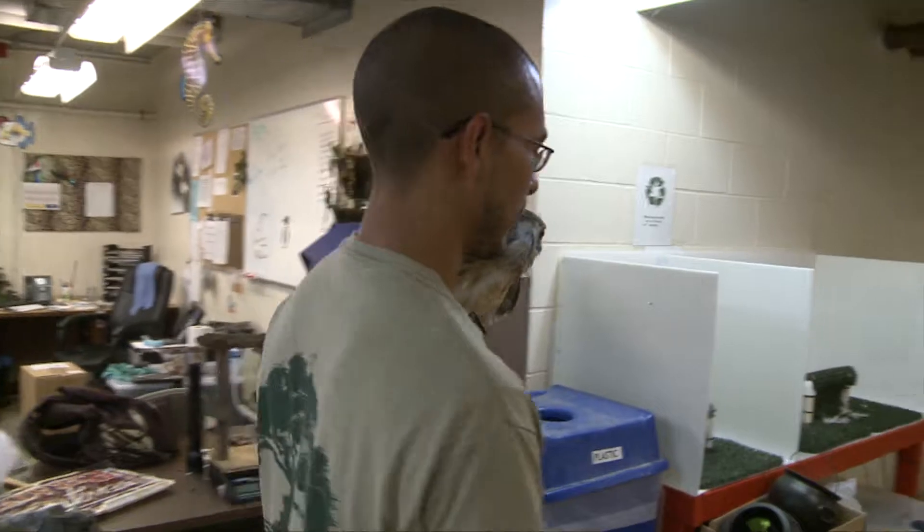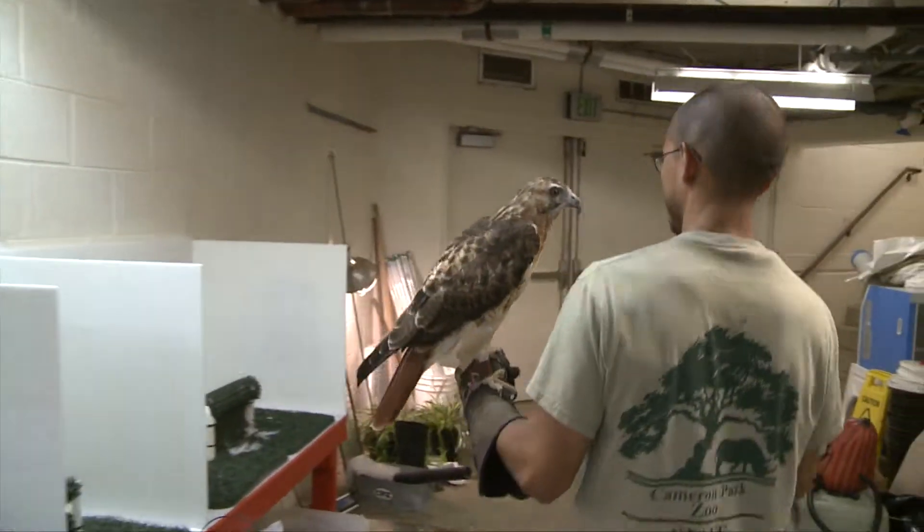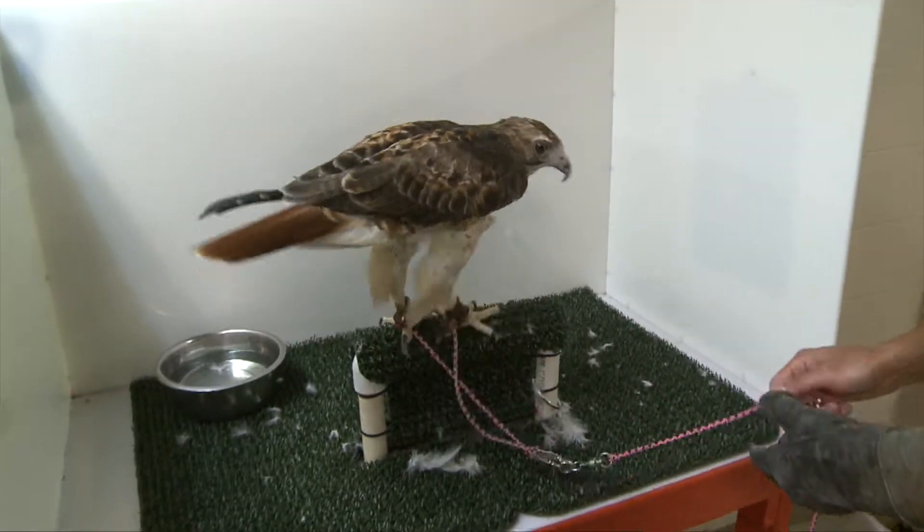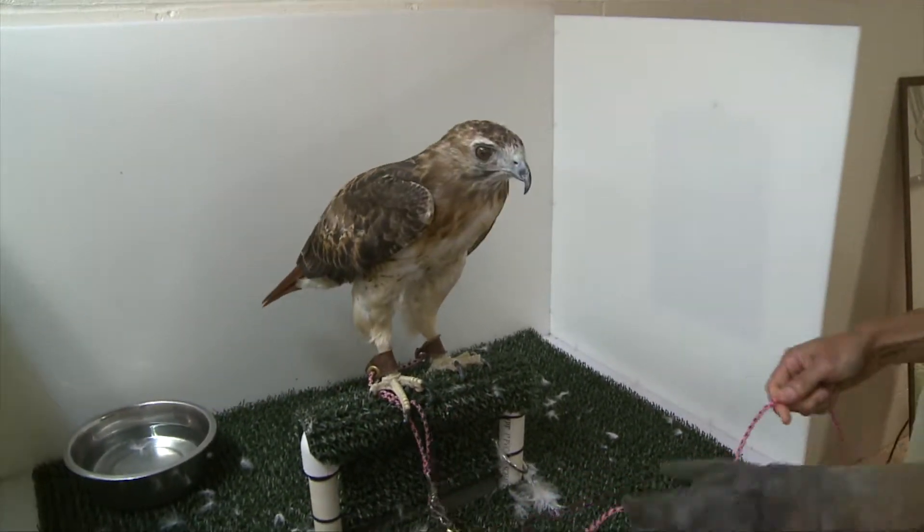Hello, my name is Johnny Binder, General Curator for Cameron Park Zoo. Today on this edition of Step Into the Wild, we're going to be talking about raptors, or birds of prey — the hawks, eagles, and owls of the area. Our bird department personnel will be showing us how the raptors here at Cameron Park Zoo are great ambassadors for their counterparts in the wild. Please join me as we step into the wild.